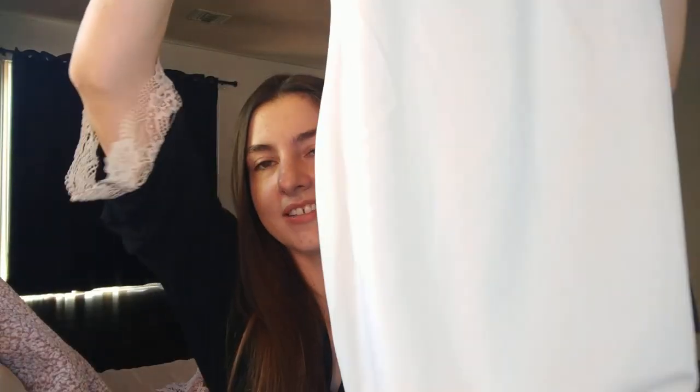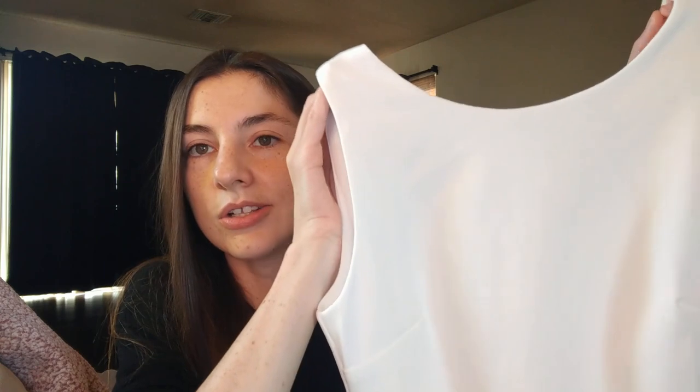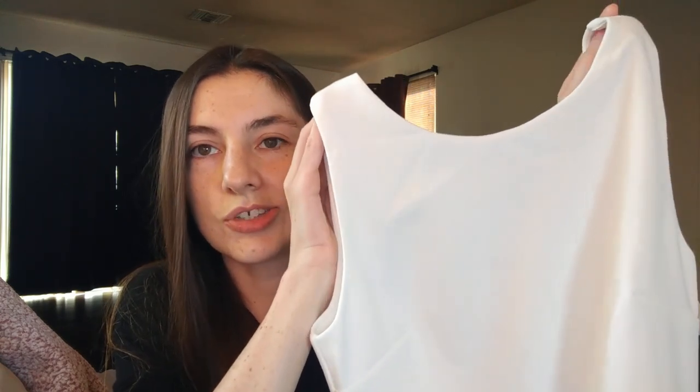Now for the star of the show — the potential wedding dress. My fiancé is not allowed to watch this of course, very bad luck! This is the So Stunning White Backless Midi Dress. Since I'm five foot eight, this will probably be more of a knee-length dress on me. I got it in a size extra small — I looked at their size chart and according to them I should be an extra small, not a small. It's backless, which is a really big deal for me.